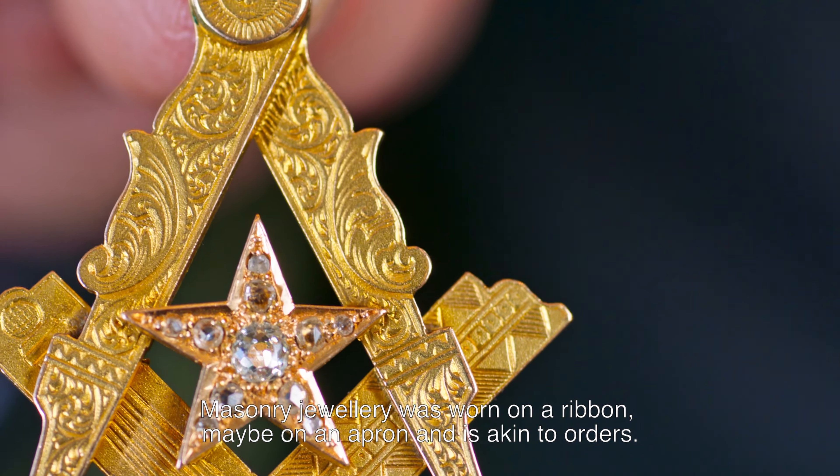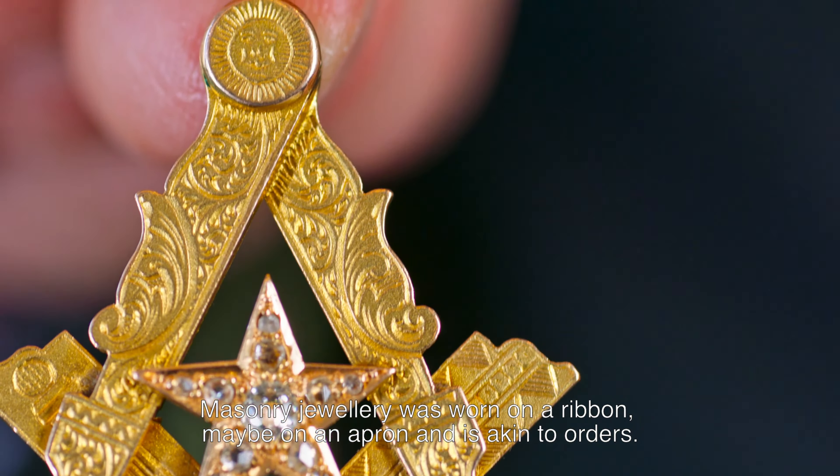Masonry jewellery was worn on a ribbon, maybe on an apron, and is akin to orders. If we look at this one closely, we can start to decipher it.